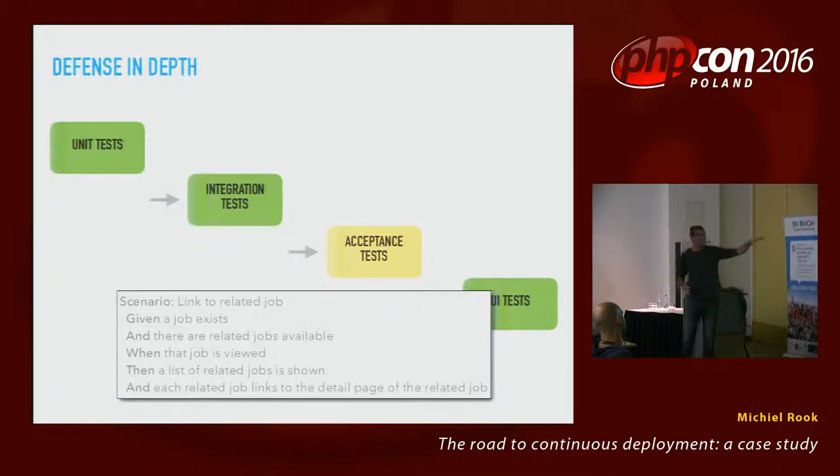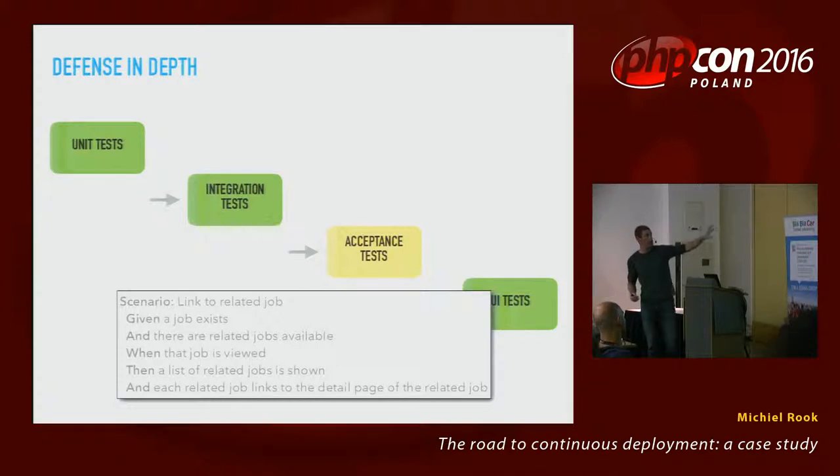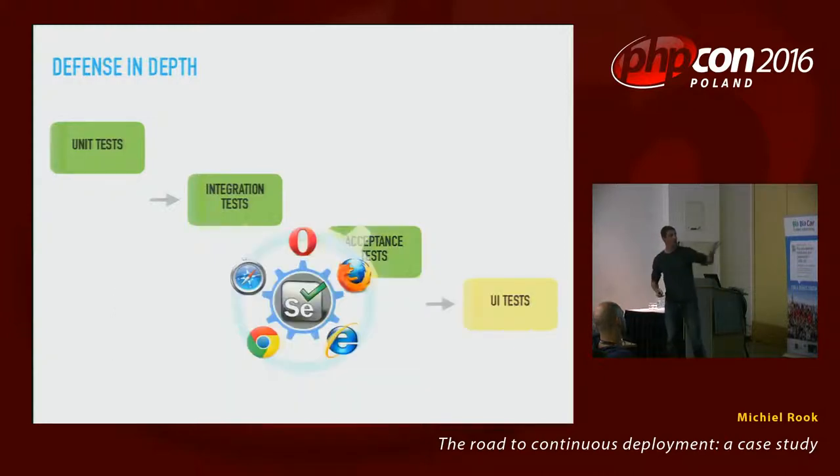Then finally we have UI tests — Selenium or something else — clicking on actual stuff and making sure our JavaScript runs the way it should. The scenario is always: given the world is in a certain state, when something happens, then I expect this. These are part of user stories, and the specifications are written by business, testers, and developers all working together.